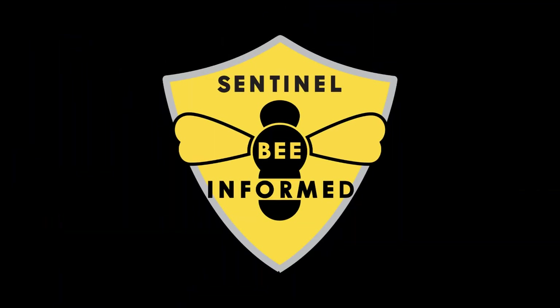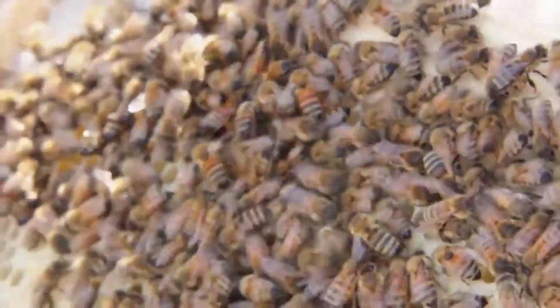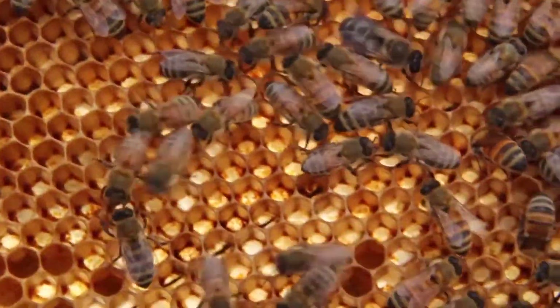The Sentinel Apiary Program is a colony health monitoring program that helps inform apiary management and provides Bee Informed with some of our most valuable data.